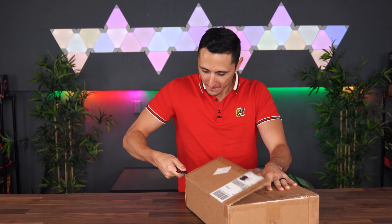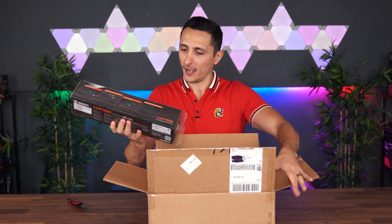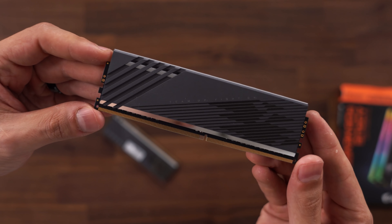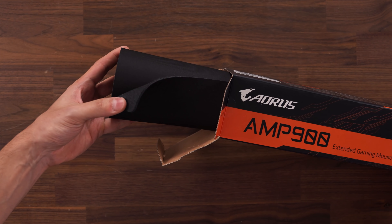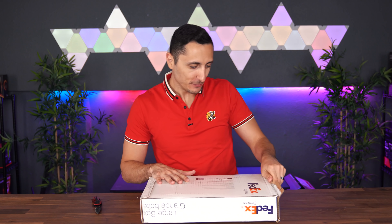We got some stuff from Aorus — two 8 GB sticks of 3600 MHz RAM and an extended gaming mouse pad. Quick hint for you guys: setup makeover Season 6 applications have closed and I'm going through the final interview process. The person who receives a brand new setup might have some Aorus gear in it. And the boxes are getting slightly bigger as we move on — now we're getting to the medium-sized boxes.